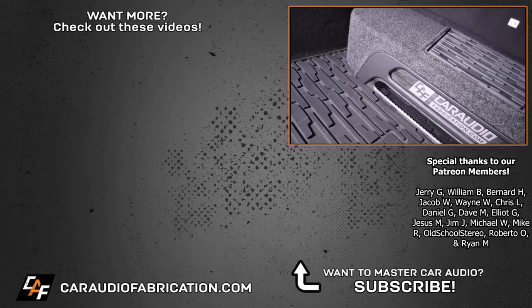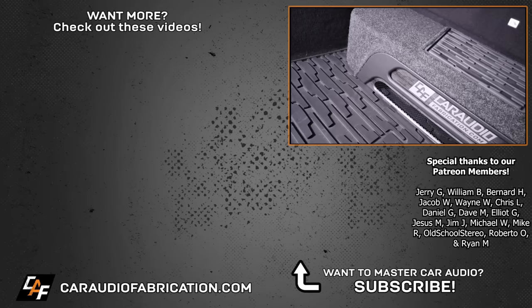Ultimately, the biggest takeaway from this video is that you need to consider your available space and your system goals, and that should be done prior to making a subwoofer purchase. If you'd like to learn more, I have a full video about the do's and don'ts of picking a subwoofer on the channel, and be sure to check out my full playlist of custom subwoofer box builds. If you're new here, I'd love to have you as a subscriber. And don't forget, next time you need a compact amplifier, check out Audio Control's ACM amplifier lineup. Big thanks to them, along with Jerry, William, and the rest of the Patreon membership team.